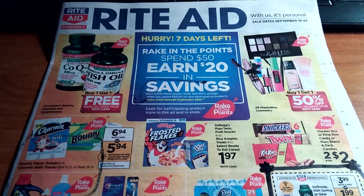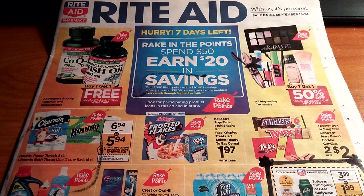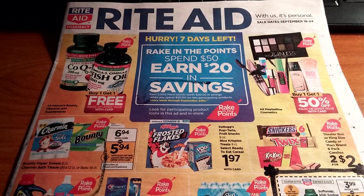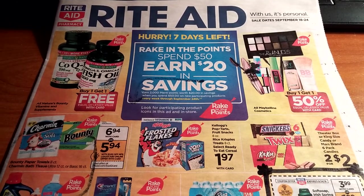Hi everybody, it's Michelle. Today is Wednesday, September 14th, 2016, and this is my Rite Aid matchup for September 18th through the 24th of 2016.